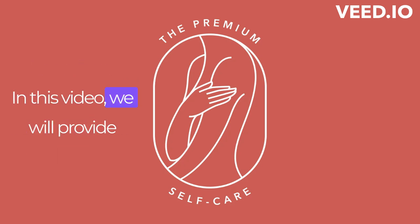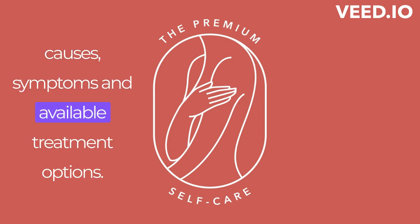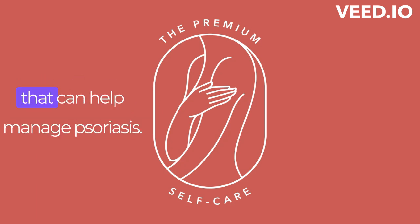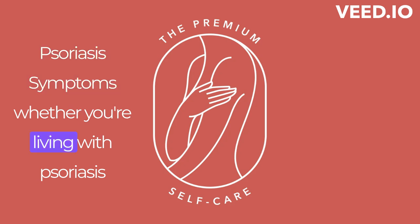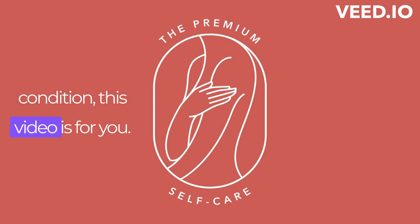In this video, we will provide an overview of psoriasis, including its causes, symptoms, and available treatment options. We will also discuss lifestyle changes that can help manage psoriasis symptoms. Whether you're living with psoriasis or interested in learning more about this condition, this video is for you.